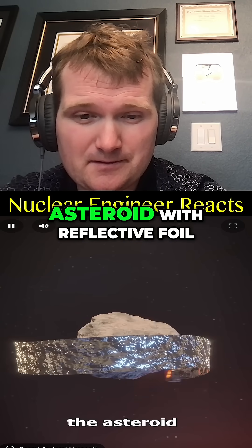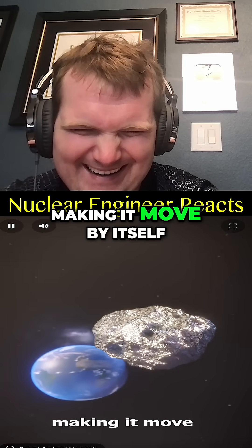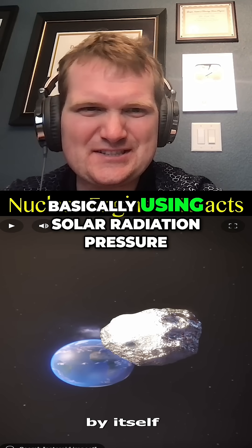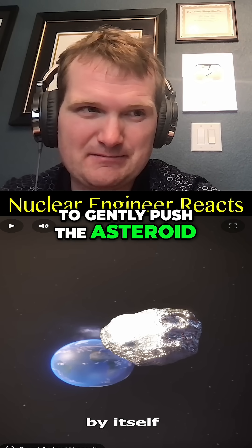Another option is to wrap the asteroid with reflective foil. This would change the way it absorbs heat, making it move by itself — basically using solar radiation pressure to gently push the asteroid by reflecting sunlight off it.